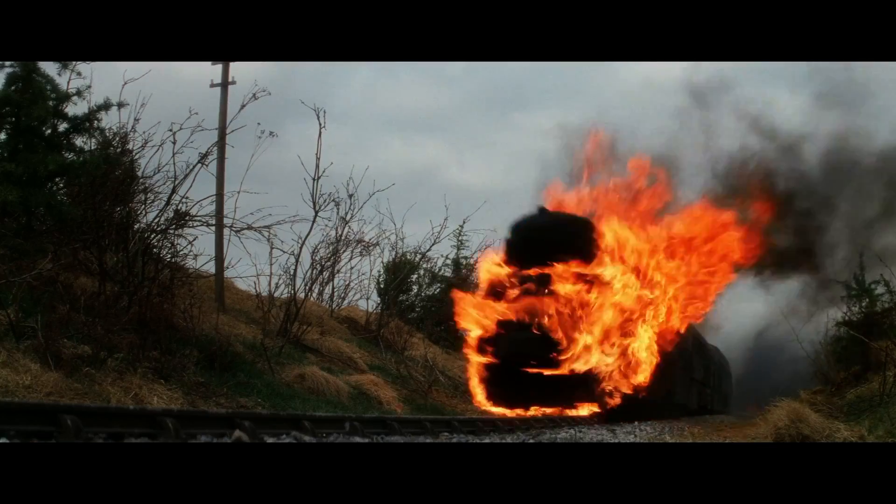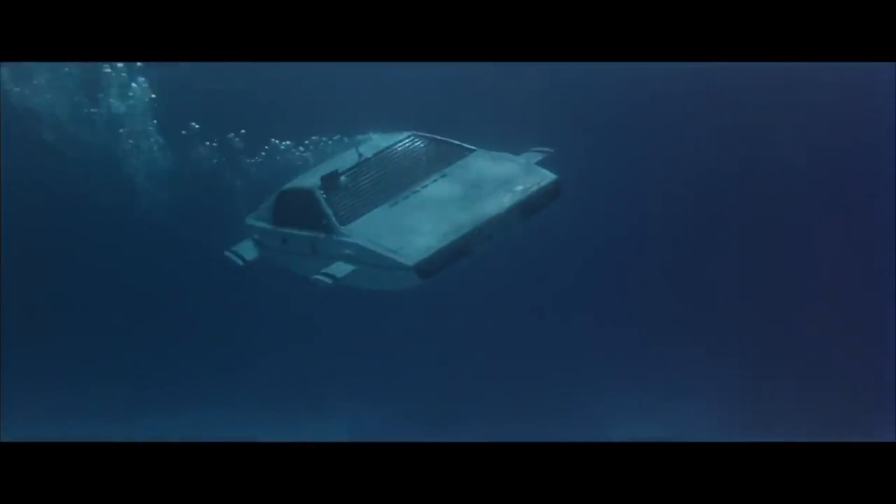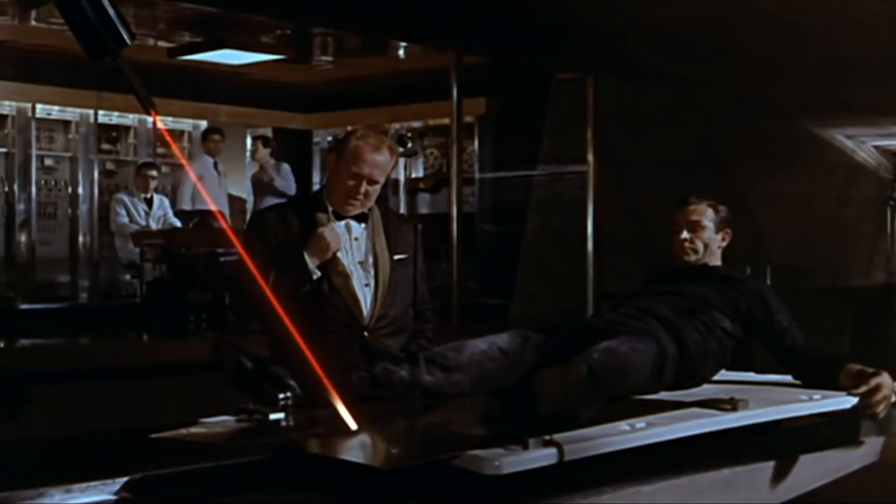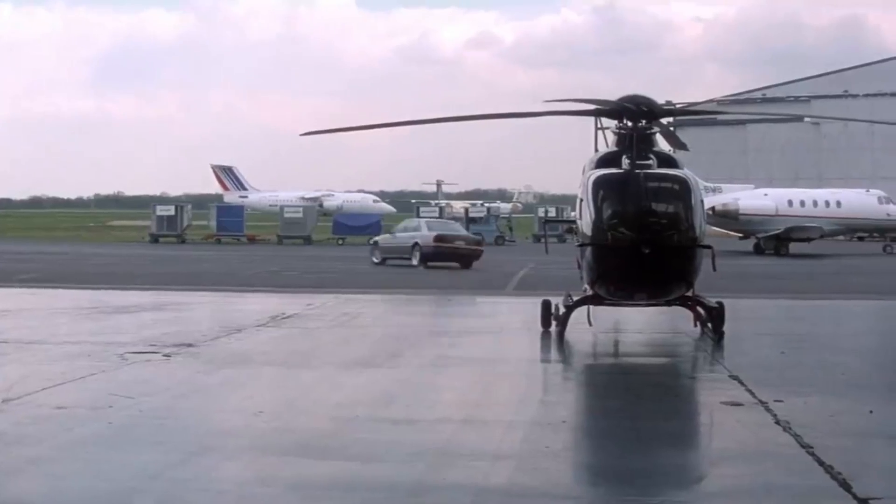Welcome to our video on Bond Gadgets vs. Reality. In this video, we'll be exploring some of the interesting technology depicted in the James Bond movies, and taking a closer look at how realistic these gadgets really are.